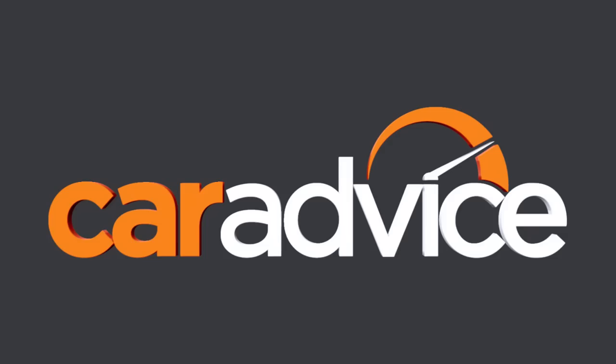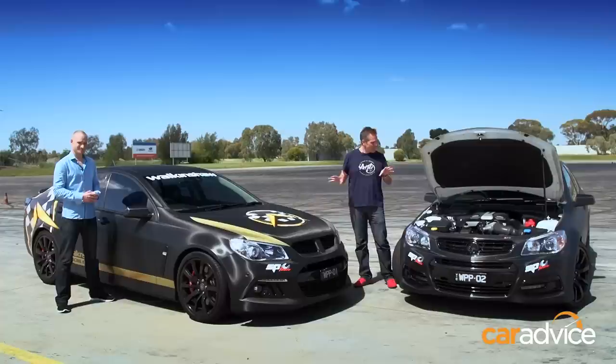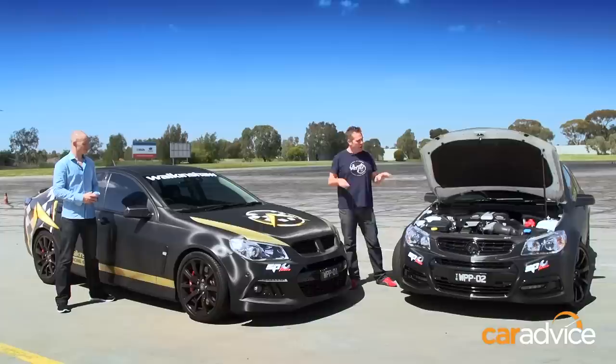Walkinshaw don't actually build cars, they enhance them. These two characters started life as a standard Holden Commodore SS and an HSV Club Sport R8, and they both feature Walkinshaw's latest and most powerful upgrade — the Walkinshaw Racing Limited Edition Supercharger Package. Combined, they're outputting over a megawatt of power and close to 2,000Nm of torque.